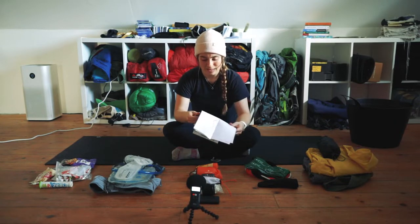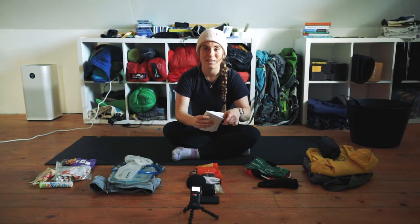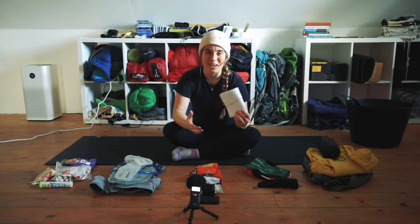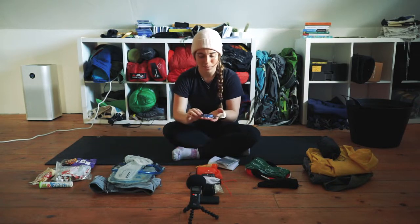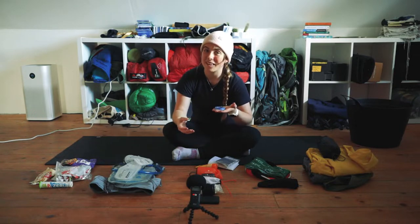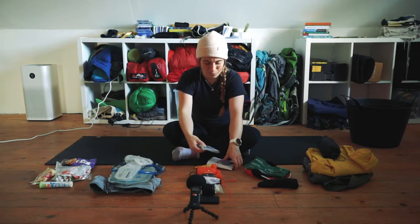So if I'm pulling out the physical map, things are not going as planned. But to go along with that, I have a compass. It's pretty simple - you figure out which way you're going, north or south, you set up the compass and you follow it. So that would typically be in with the map.